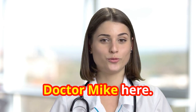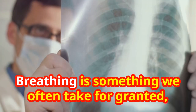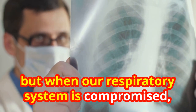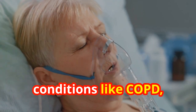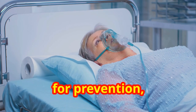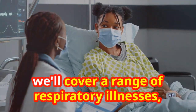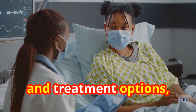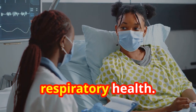Hey everyone, Dr. Mike here. Today we are diving deep into the world of respiratory diseases. Breathing is something we often take for granted, but when our respiratory system is compromised, it can significantly impact our quality of life. From the common cold to more serious conditions like COPD, understanding these diseases is crucial for prevention, early detection, and effective management. Throughout this video, we'll cover a range of respiratory illnesses, discussing their causes, symptoms, and treatment options, empowering you to take control of your respiratory health. Let's get started.